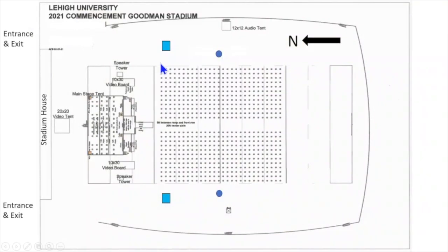As you move toward the seats, look for signs next to the last chair in each row indicating the row number and also the colleges. The seats are six feet apart, both front and back and left and right.